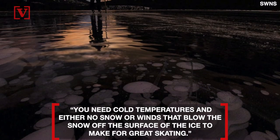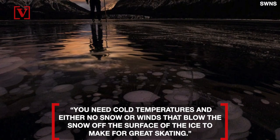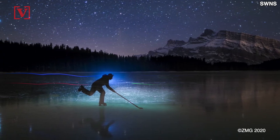You need cold temperatures and either no snow or winds that blow the snow off the surface of the ice to make for great skating. Adding that if you time it just right, you could have the ultimate hockey rink with glass-like ice.